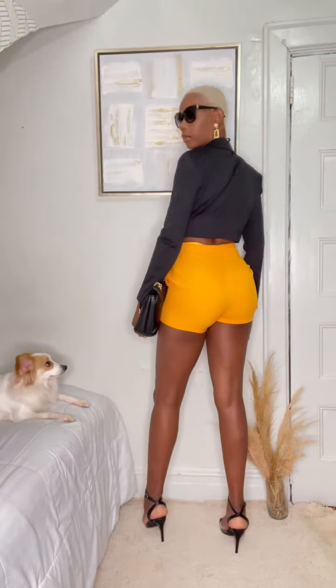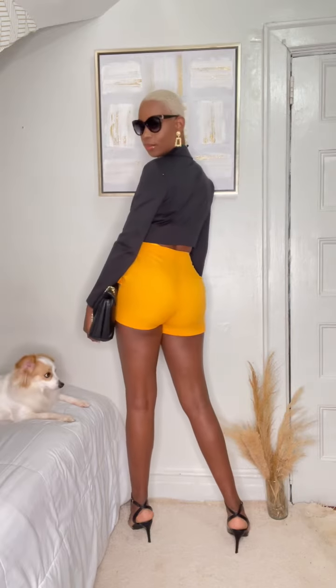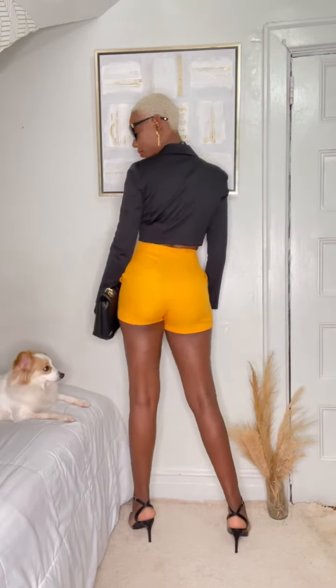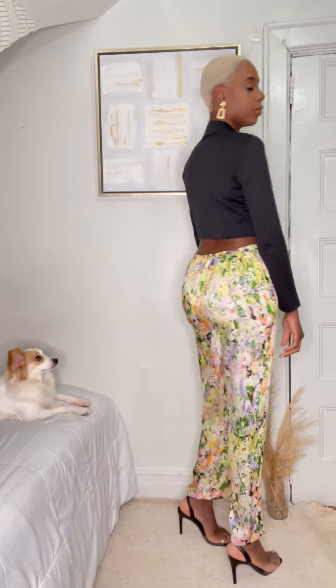The third outfit is those same yellow shorts paired with a black blazer jacket crop top — girl, this is sexy, oh my god! Comment down below where I should wear this outfit and what you think about it. It's definitely giving a vibe with that gold earring.